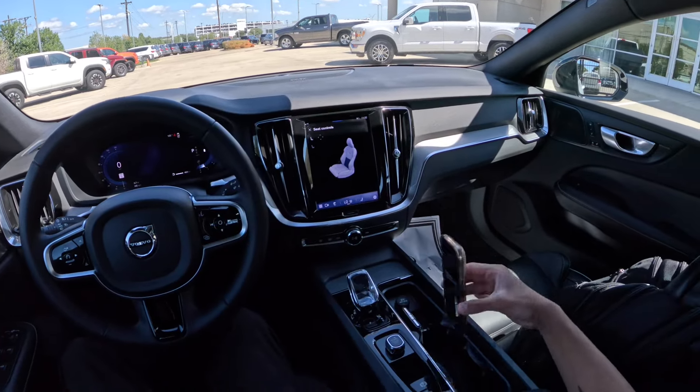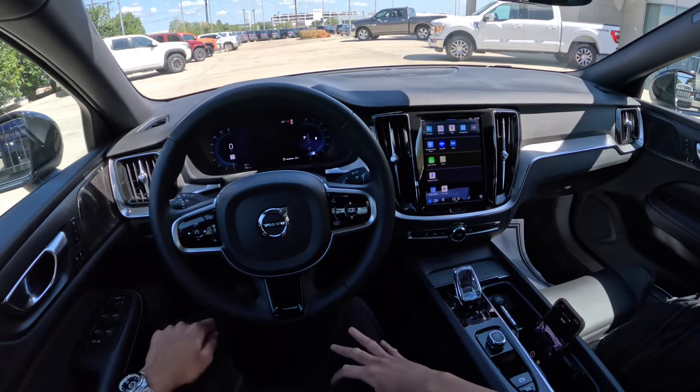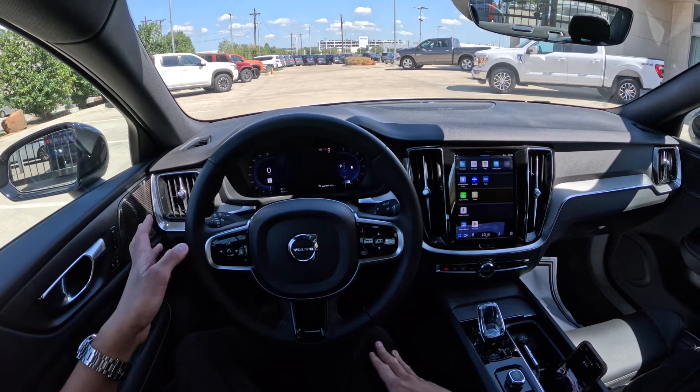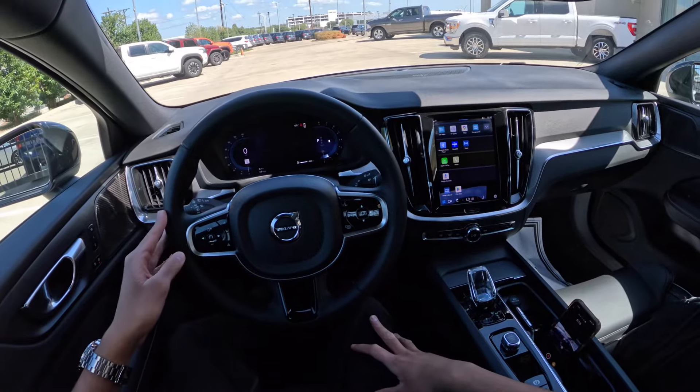Hello everyone, this is Dhruv with Dhruv Drives at Grubbs Family of Dealerships. Today let's go for a drive in this 2024 Volvo S60 B5 Plus Black Edition. It's a very nice car with 247 horsepower.